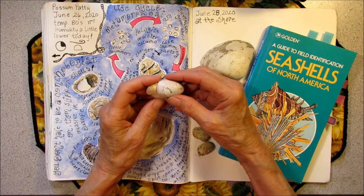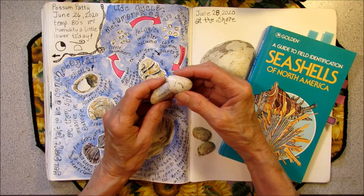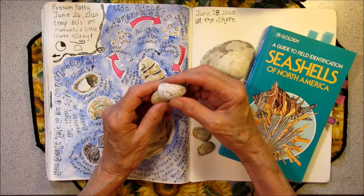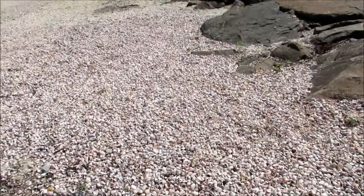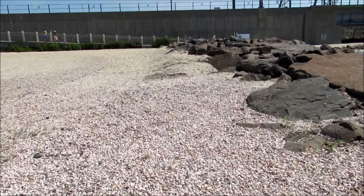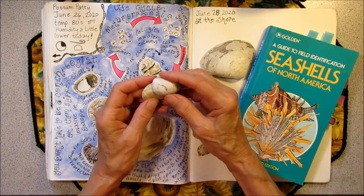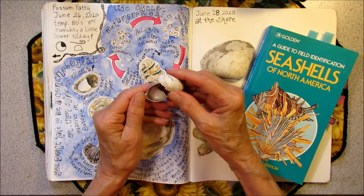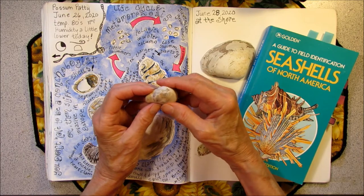I should say one or two million Atlantic slipper limpet shells. I picked up a few to bring home to sketch, and I looked up some information about them so I could write it on my page.